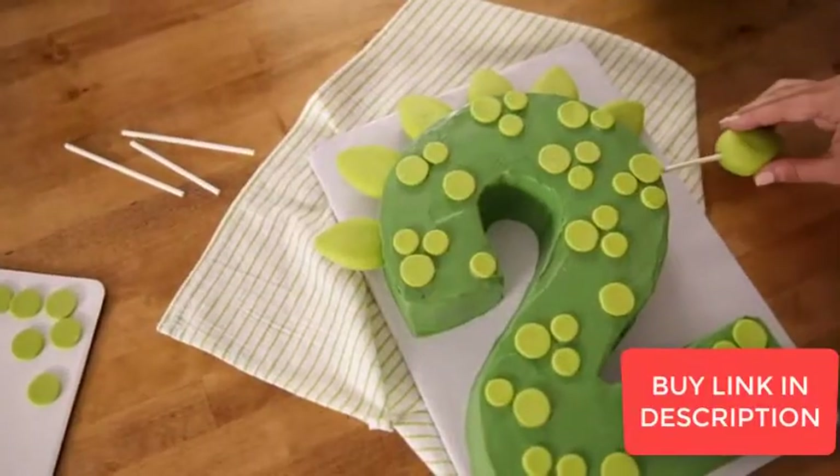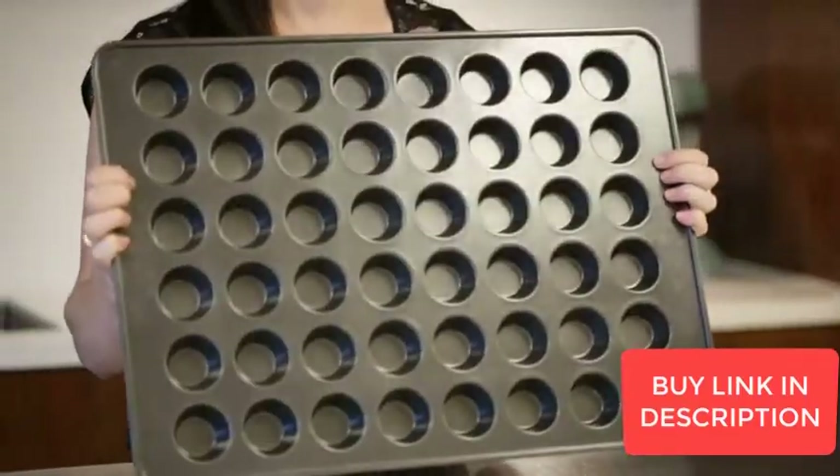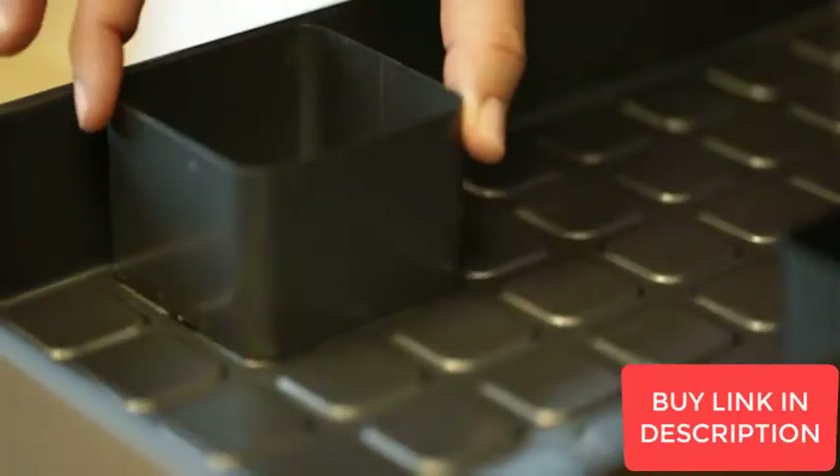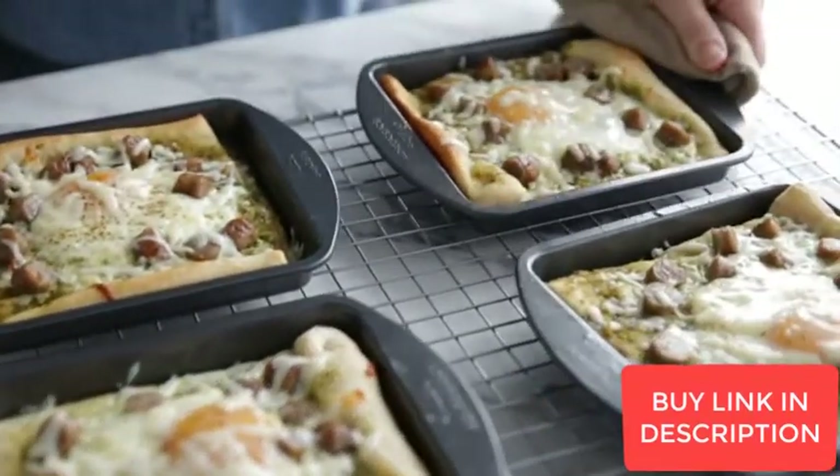From cupcakes to shaped cakes, Wilton has the best bakeware for any project no matter your skill level. Durable, sturdy and built to last, our bakeware ensures you get great results every time.